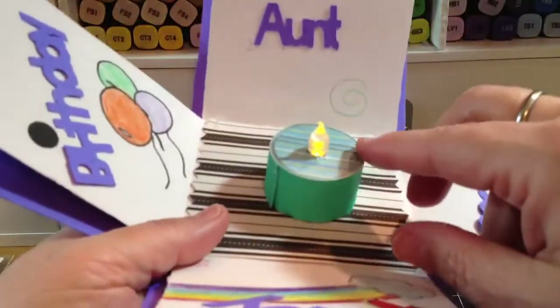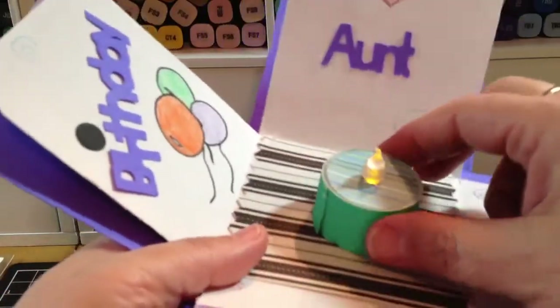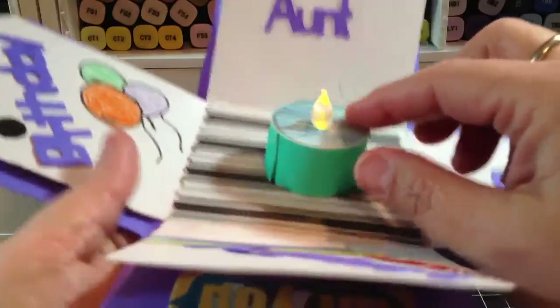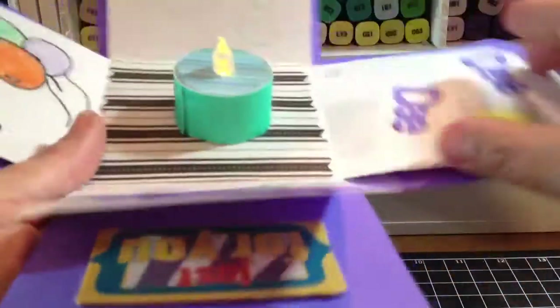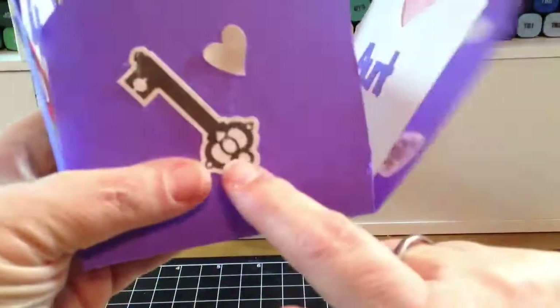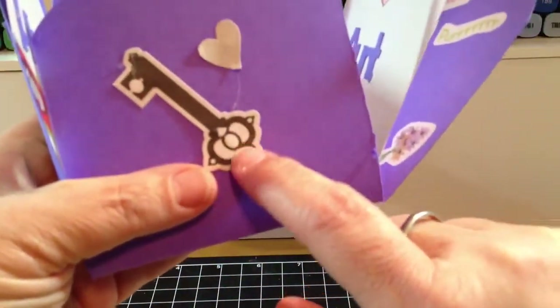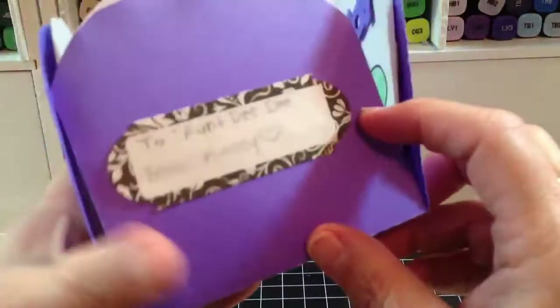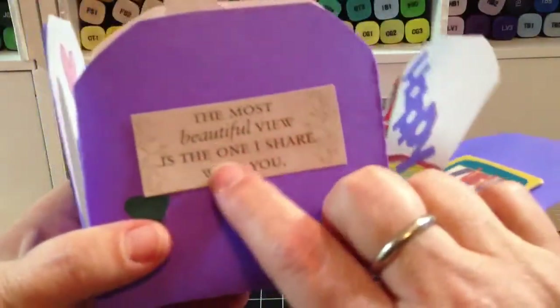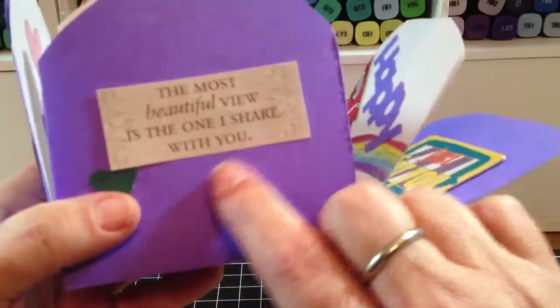She decorated one of those candles, and then this part flips open and it's like three-dimensional. She put the heart and the key on this side, and then she put 'To Aunt Deedee from Casey' on this side, and then she put 'The Most Beautiful View is the one I share with you.'